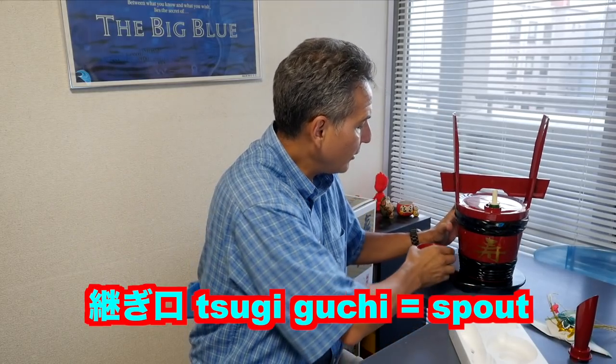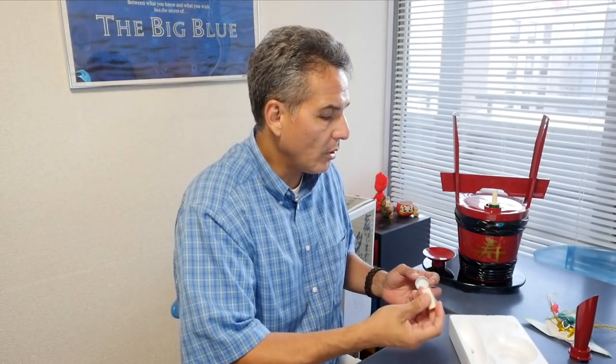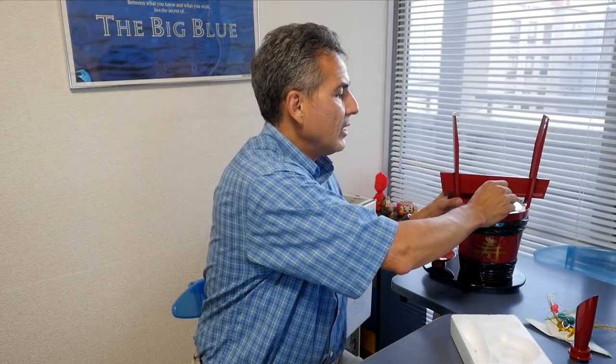And that's a tsuno daru. If you buy these online full of sake, they can go anywhere from 6,000 to 12,000 or 20,000 yen, which is about 60 bucks to 200 bucks. If you buy them empty, they're around $40.